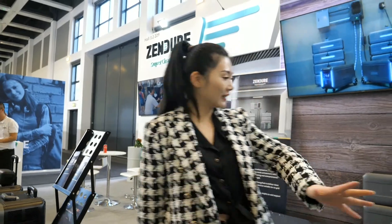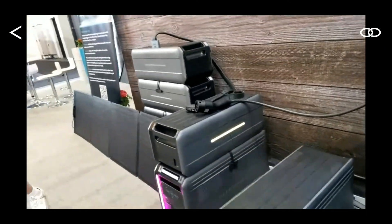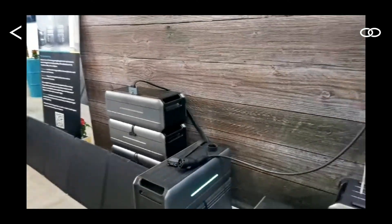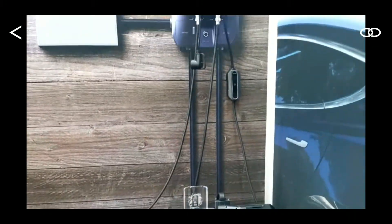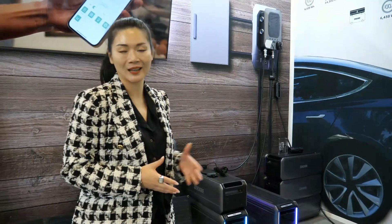So what is that? Well, take a look here. The Superbase V is actually the whole smart home energy storage ecosystem. And with this unit, it actually comes with the semi-solid-state battery, which is the most advanced battery technology right now in the industry. And Zendor is the only one and the first one to introduce this technology into our market.